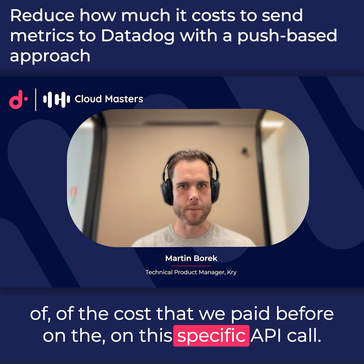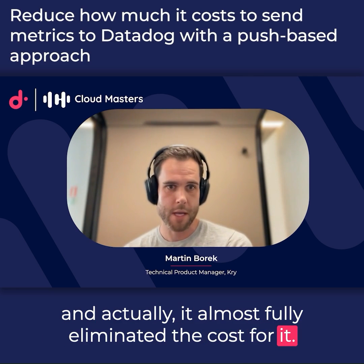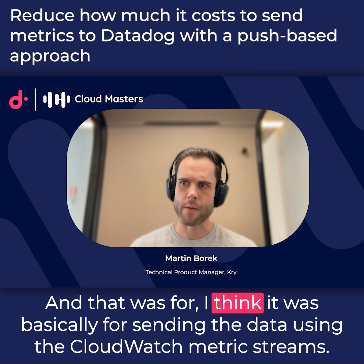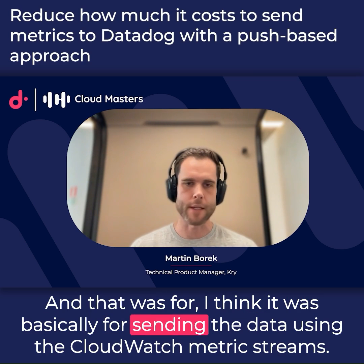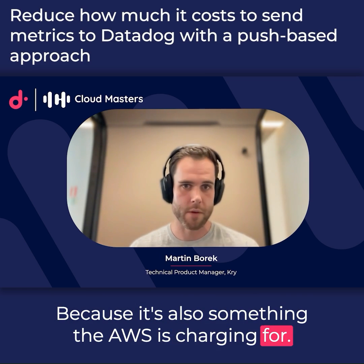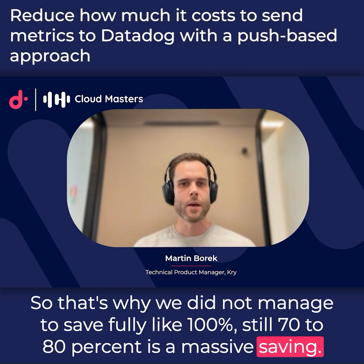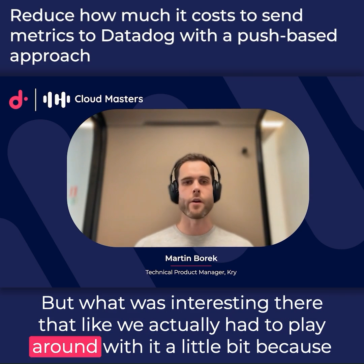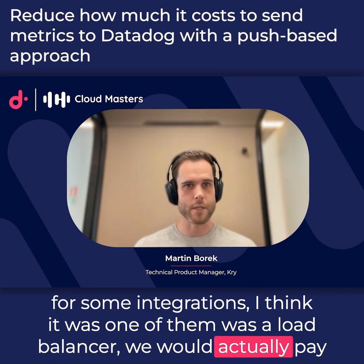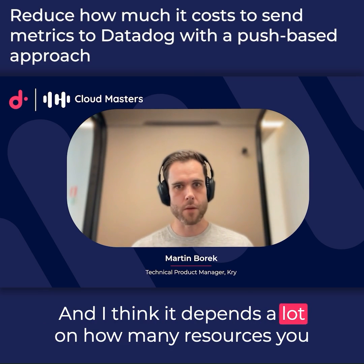It almost fully eliminated that cost, but it did introduce another cost — for sending data using CloudWatch metric streams, which AWS charges for. That's why we didn't manage to save a full 100%, but 70 to 80 percent is still a massive saving. What was interesting is we had to play around with it a bit, because for some integrations — like load balancers — we would actually pay more using the push method compared to the pull method.